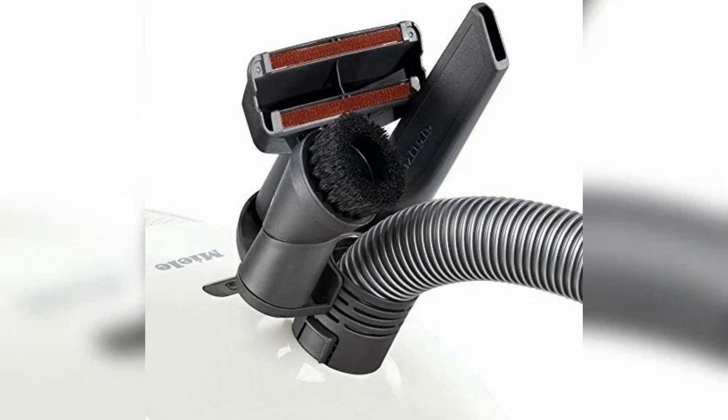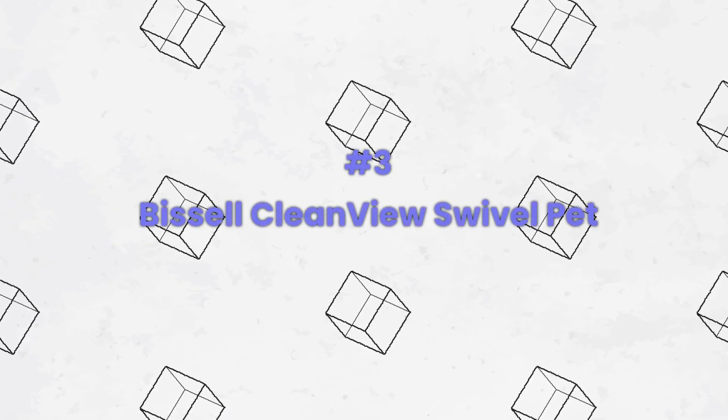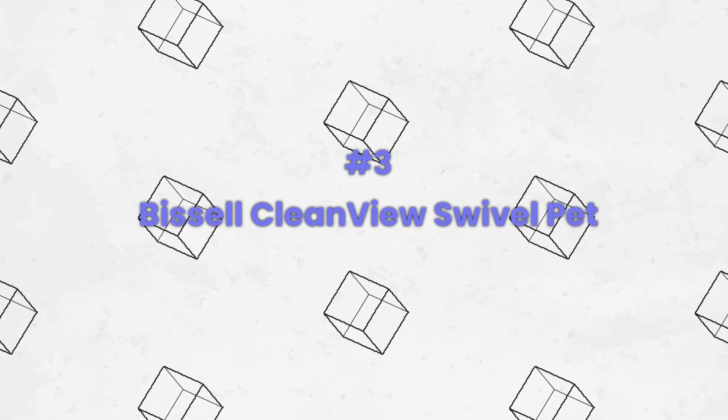Although it lacks some advanced features, the Miele Classic C1 Pure Suction offers exceptional performance and durability, making it a worthwhile investment for those seeking a dependable canister vacuum. Number three: the Bissell CleanView Swivel Pet upright vacuum is a game-changer for pet owners.